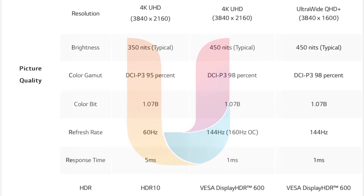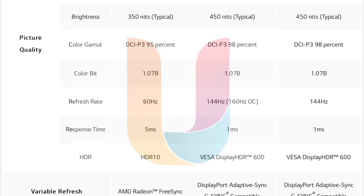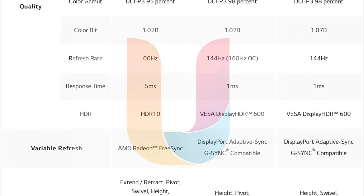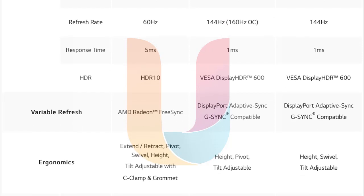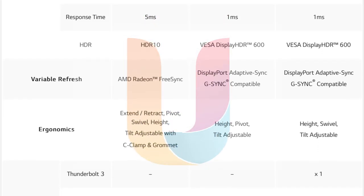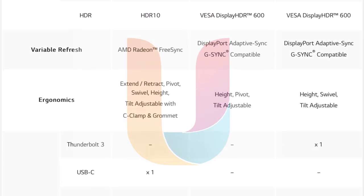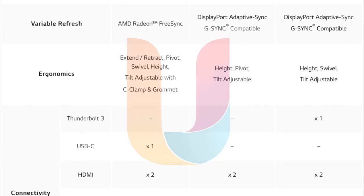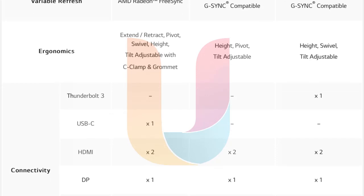The UltraGear Gaming 4K monitors will come in three sizes: 27, 34, and 38 inches, featuring an ultra-fast 1ms gray-to-gray GTG IPS display. LG provides something unique in the gaming monitor space — the 27-inch monitor refreshes at 144Hz and is capable of overclocking up to 160Hz, while the 34 and 38-inch models refresh at 160Hz out of the box.